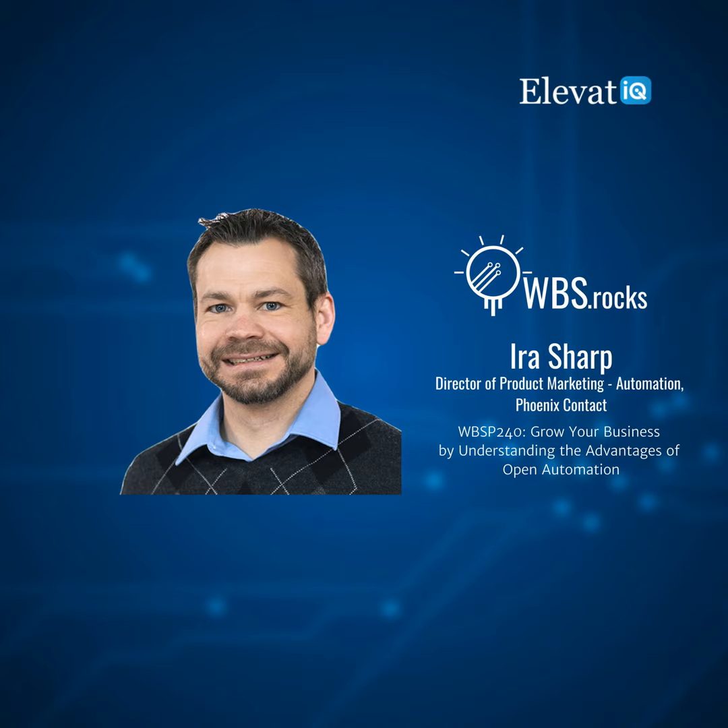Ira Sharp is the Director of Product Marketing Automation at Phoenix Contact USA, with over 15 years of experience in industrial automation, focusing on open control, IIoT, Industry 4.0, networking, and cybersecurity. He has led marketing, engineering, and sales teams running a multi-million dollar product portfolio, is co-founder of the Industry 4.0 Club on Clubhouse, and was named a Who's Who for IIoT on the annual Analytica Report in 2020.